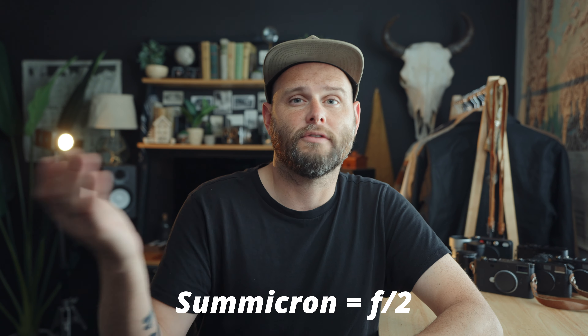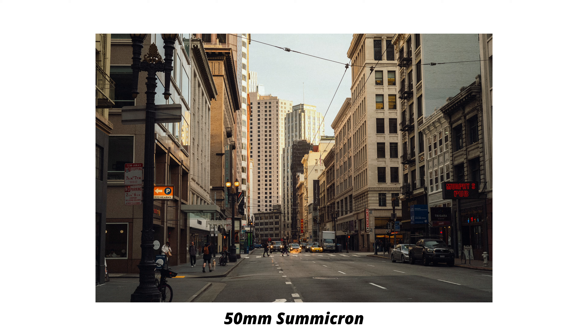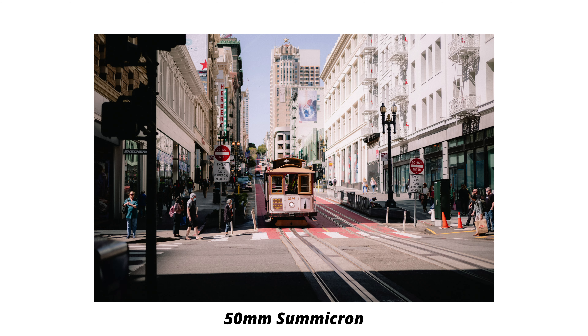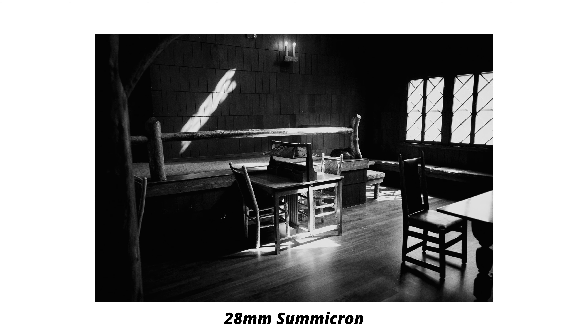So you just got your Leica and you're starting to build out your lens kit. You hop on a website — maybe it's a photography website, maybe it's Leica's website, or even your local camera store — and you recognize numbers like 35mm, 50mm, 90mm, but then you start seeing some really weird names. In this video, I'm going to break down what these names mean and get this weird Leica language into your vocabulary.